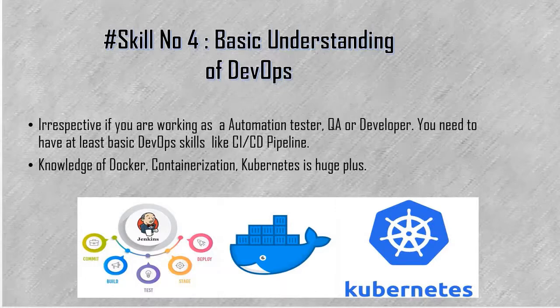The fourth skill is basic DevOps knowledge. Irrespective of whether you are working as an automation tester, QA, or developer, you need basic DevOps skills, especially the CI-CD pipeline. Nowadays all automation scripts are integrated with Jenkins, so for running, monitoring, and analyzing failures in Jenkins, you should understand the CI-CD pipeline. Additionally, having knowledge of Docker, Kubernetes, and containerization is required in many cases. Since we are slowly moving towards microservice architecture, an overview of Docker, containers, and Kubernetes will give your career a huge boost.